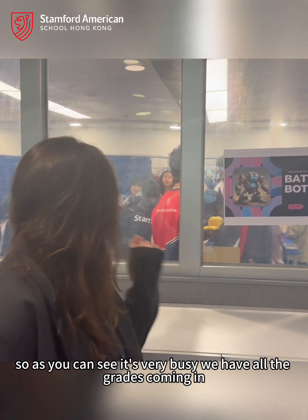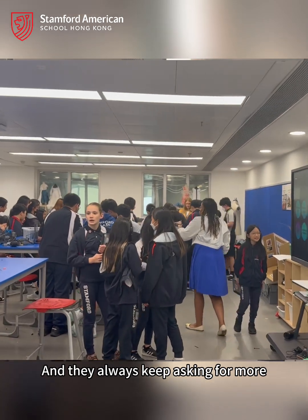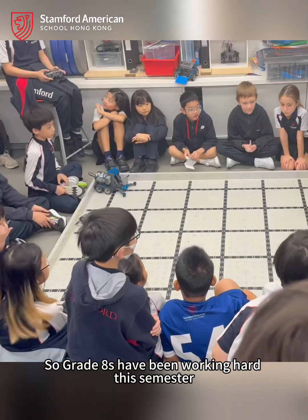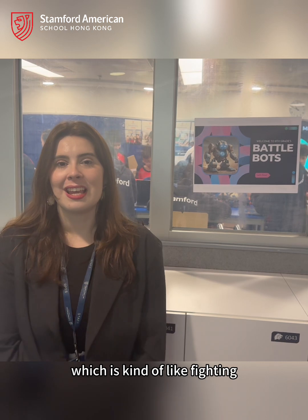Hi, I'm Miss Tissard, the secondary STEMM teacher. Today we're doing the Battle of the Box as part of Inspiring STEM. As you can see, it's very busy — we have all the grades coming in. It's always a really fun event and they always keep asking for more, so we always try to give our best. Grade 8 have been working hard this semester doing VEX IQ. They're doing Battle of the Box, which is kind of like fighting in a friendly way.